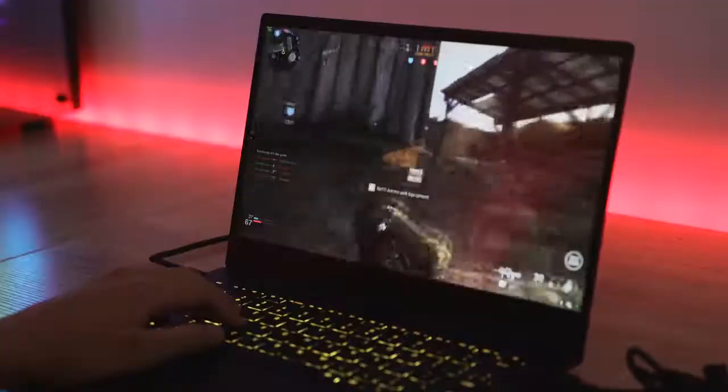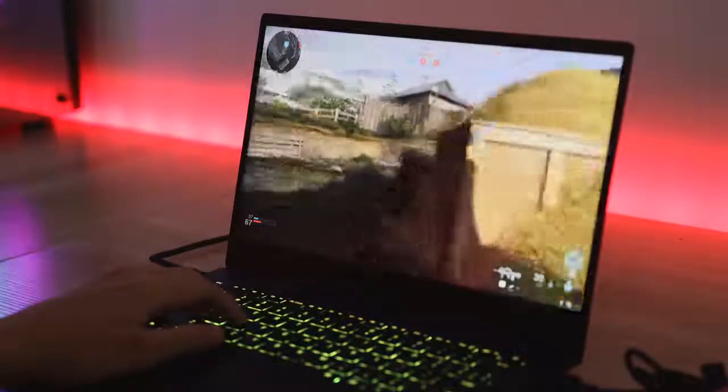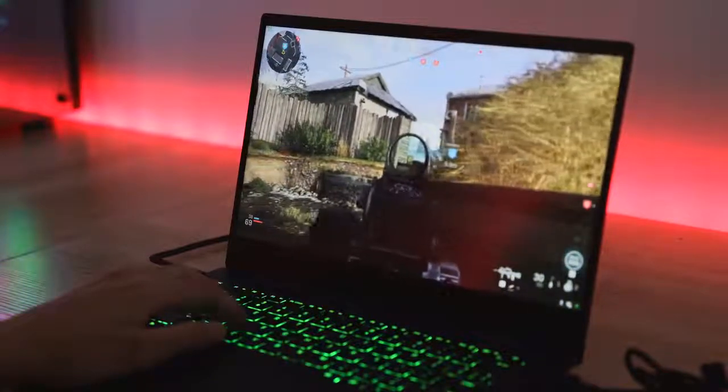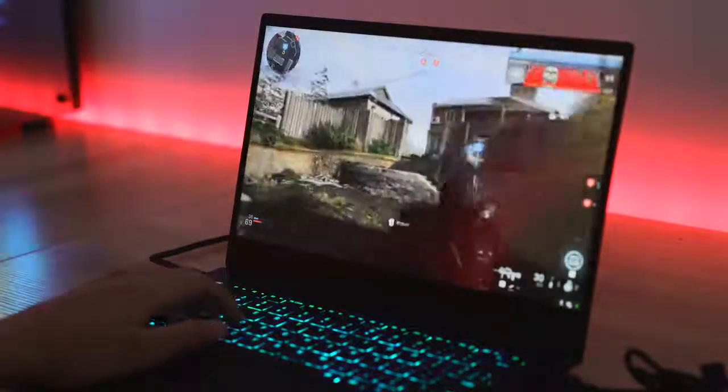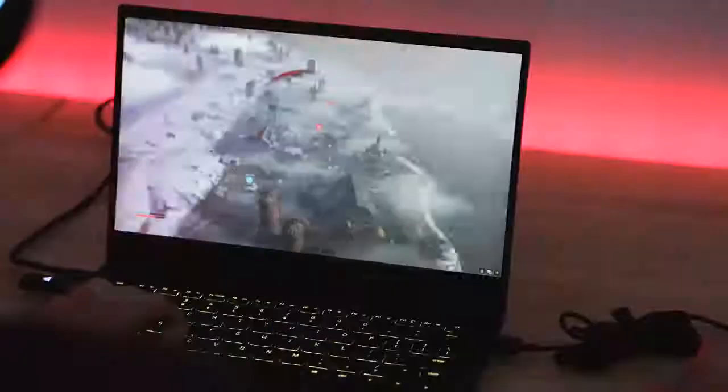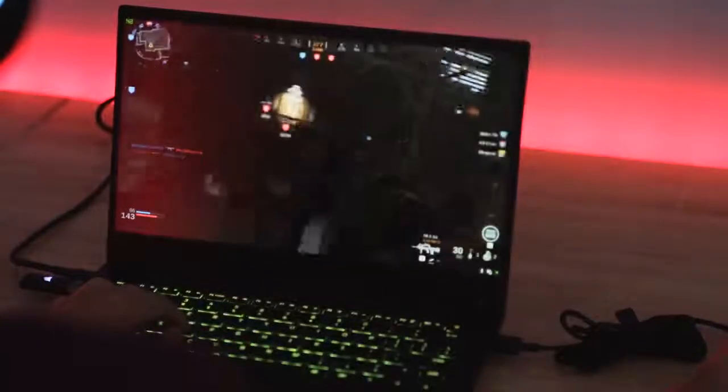The built-in graphics card is a GTX 1650, and this thing really performs. I've been on the road for at least a couple of weeks traveling and got to use it to edit — which is what I do on a daily basis — but also to game. I've been playing Call of Duty: Modern Warfare, and performance has been great.